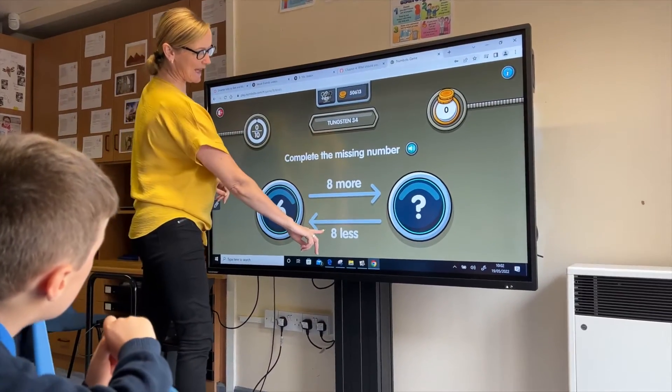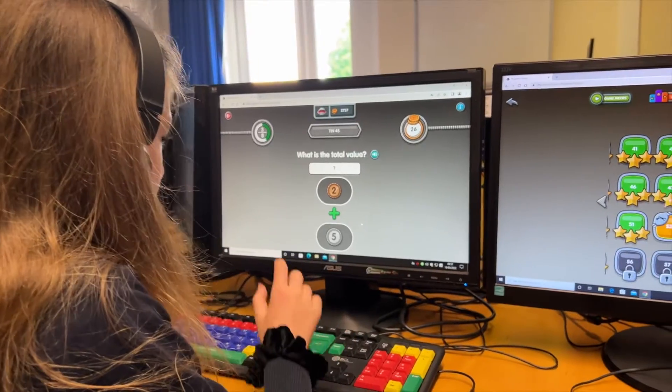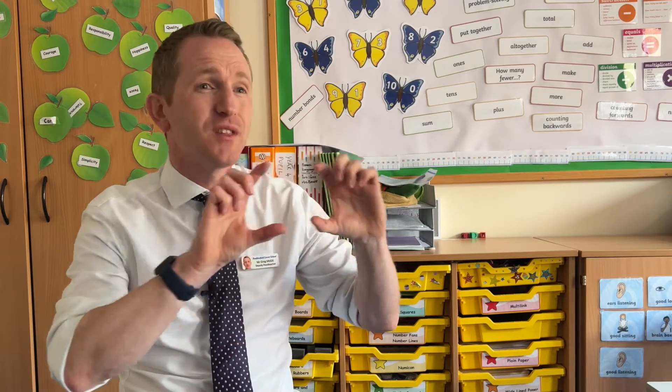It uses so many different ways of teaching the children different methods, be it with their time, their addition and subtraction, using the rulers. There are so many different concepts that Numbots are exploring.